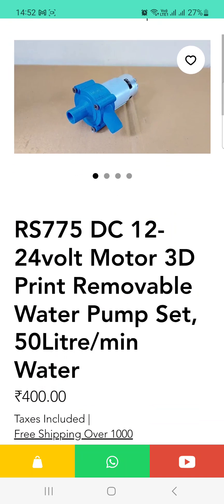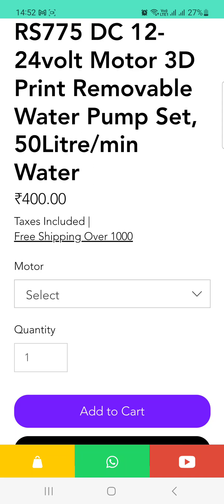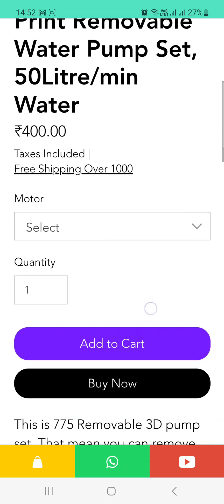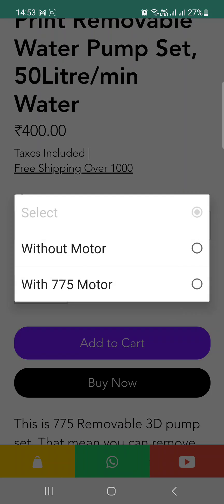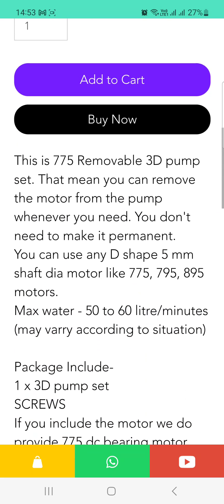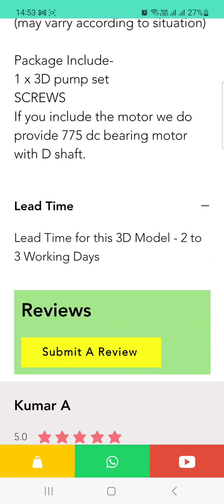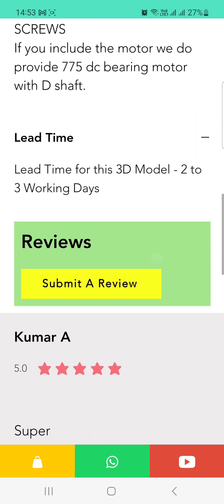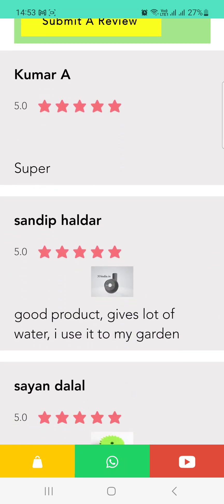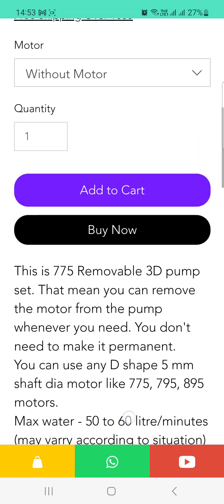After clicking an item, you will get the full details: price (tax included), shipping information. For normal items, free shipping is available on orders over 1000 rupees; for customized 3D print orders, it's over 1500 rupees. You can choose options like with or without motor, add to cart, and buy now. Full details of what you will and won't get are shown, including a lead time of 2 to 3 days. You can also submit your review.